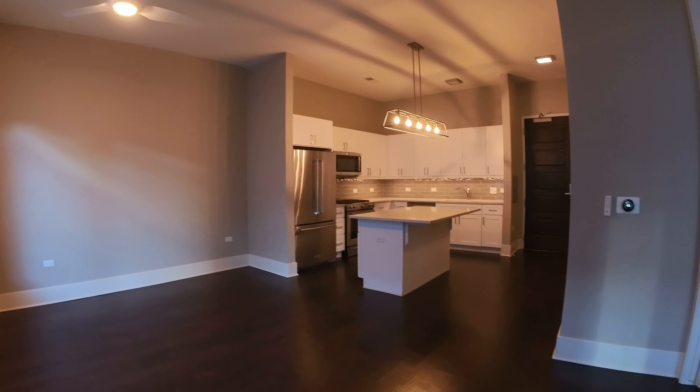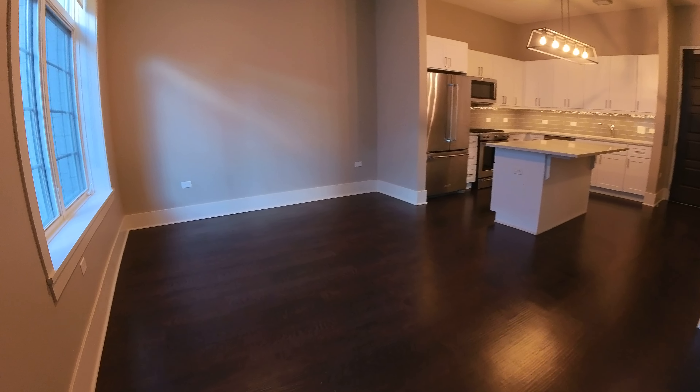Today I'm in East Lincoln Park in a one-bedroom apartment. It has 10-foot ceilings — you can kind of get an idea of how high they are over there above the kitchen cabinets.